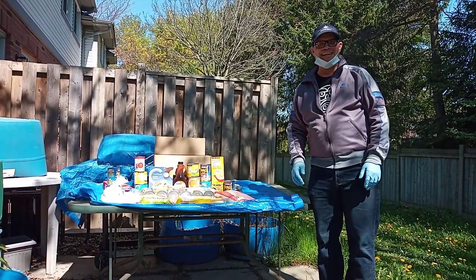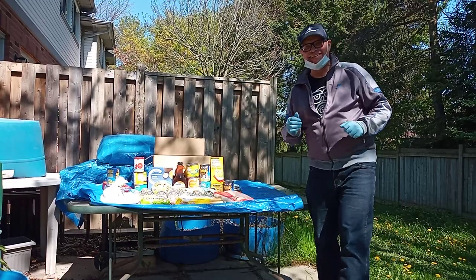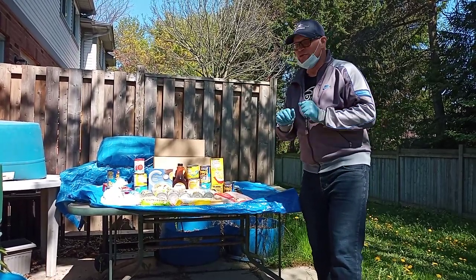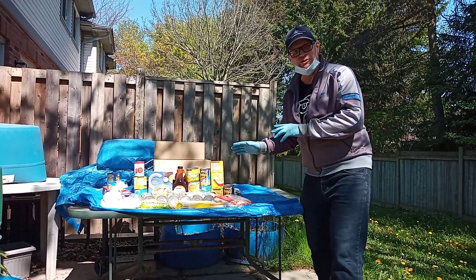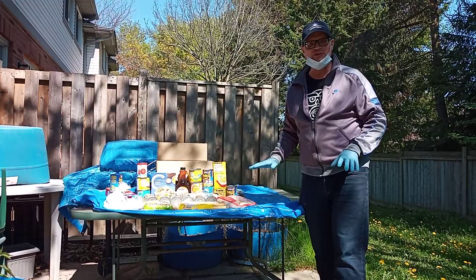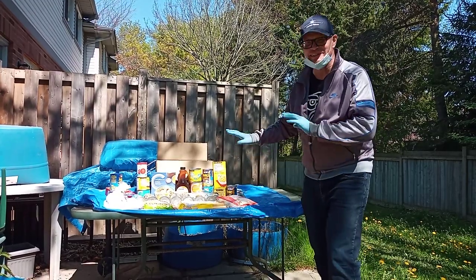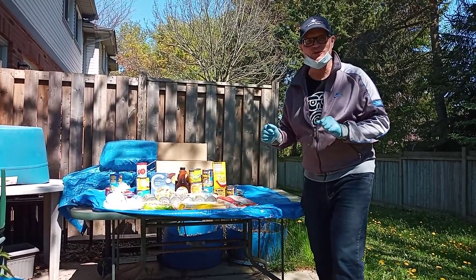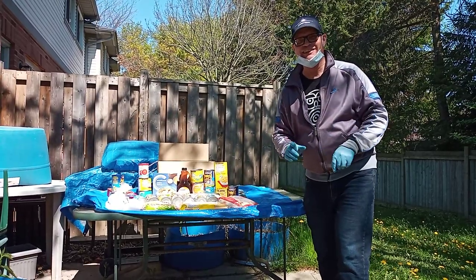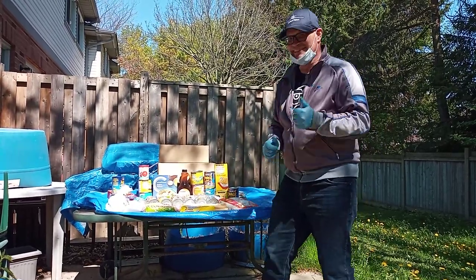Hello, Mabuhay! Mga Kababayan. Today I'm going to do a vlog about giving away some food to a needy family. So I've gone ahead and put together a few things here. We're going to try and squeeze it all in this box and then go deliver it. I'm not going to let them know — I'm going to leave it outside their house. So watch till the end.